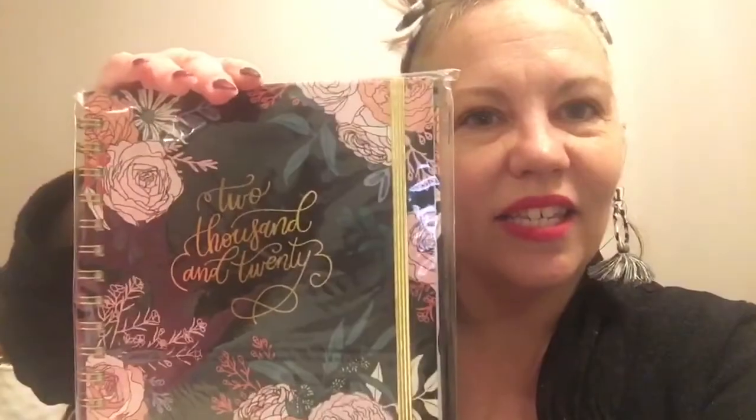I got this pretty Paper Source 12-Month Rose Floral Planner for 2020, worth $27.95. Alternatively, I could have chosen a little crossbody bag.